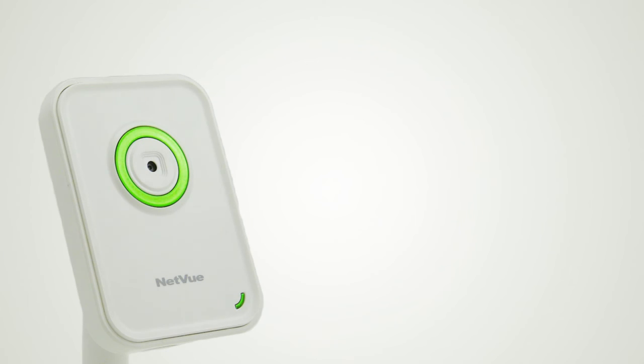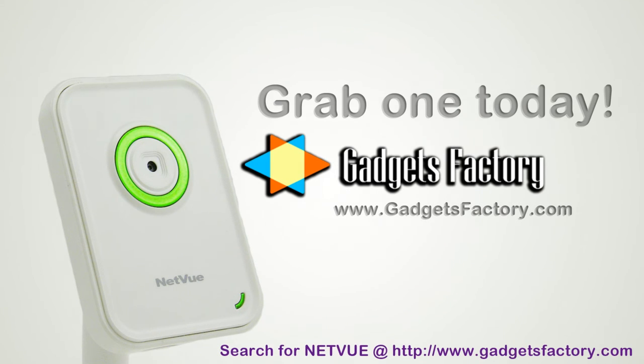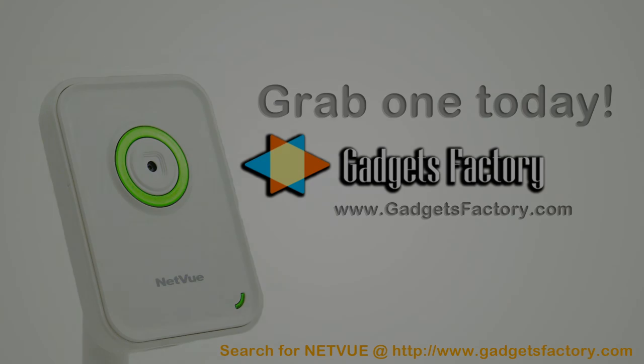This is just one example of how the NetView network camera can really help a business owner. So check out gadgetsfactory.com today and grab yourself a NetView network camera and start playing around with it. You won't be disappointed. Search for NetView in the search bar at the top of the homepage or feel free to click the link in the video description below.